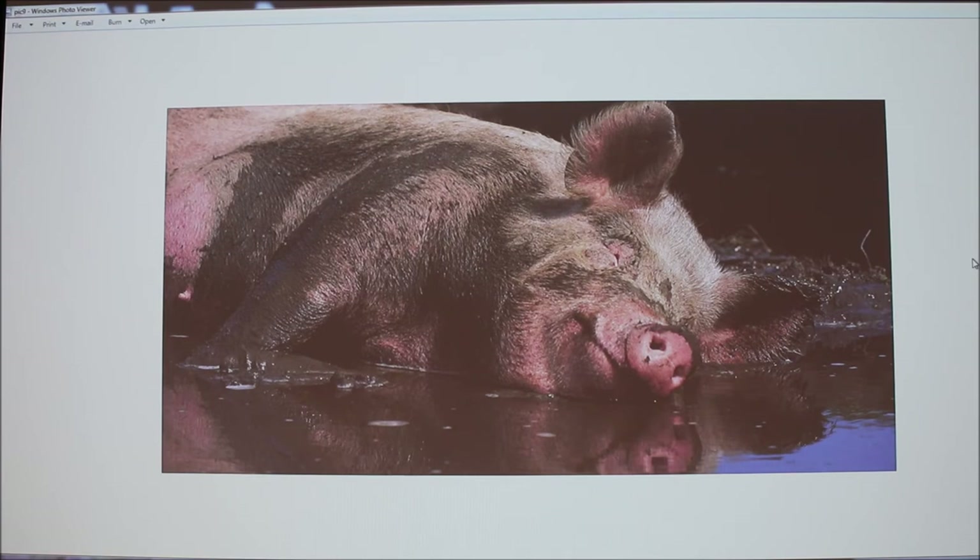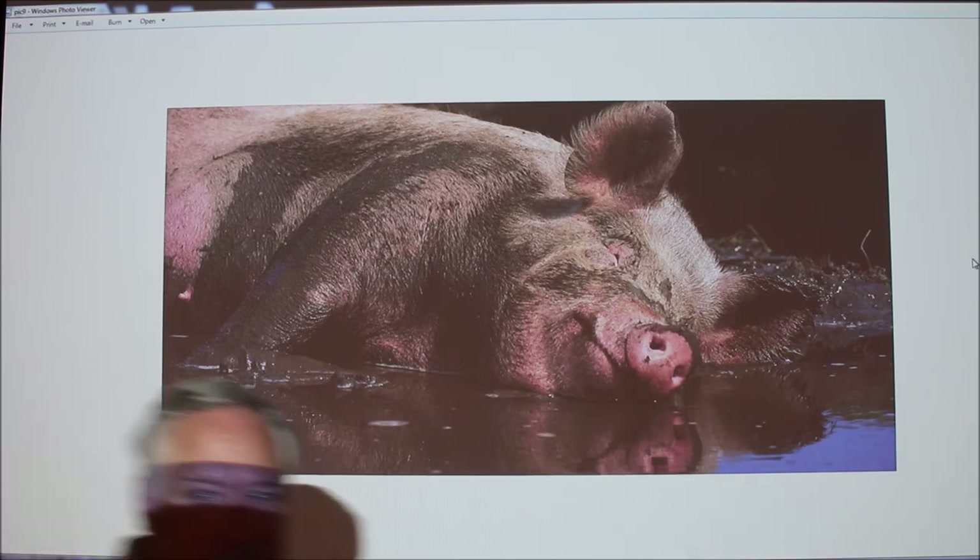Interestingly, people are starting to consider removing wallowing areas from pigs as an animal welfare issue — not physical welfare, but mental welfare, because it denies pigs their natural instinct to wallow. The instructor agreed: the best place pigs want to be is outside in a pasture with a wallowing area and some grass, since pigs are hindgut fermenters with a cecum that can handle some roughage.